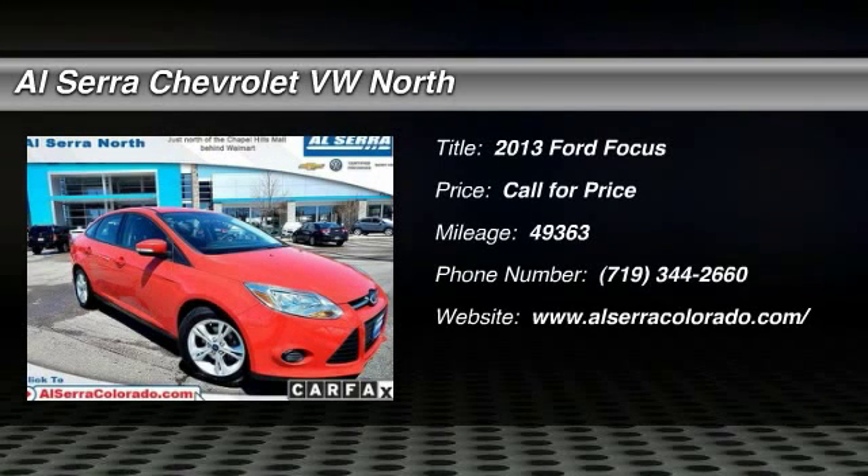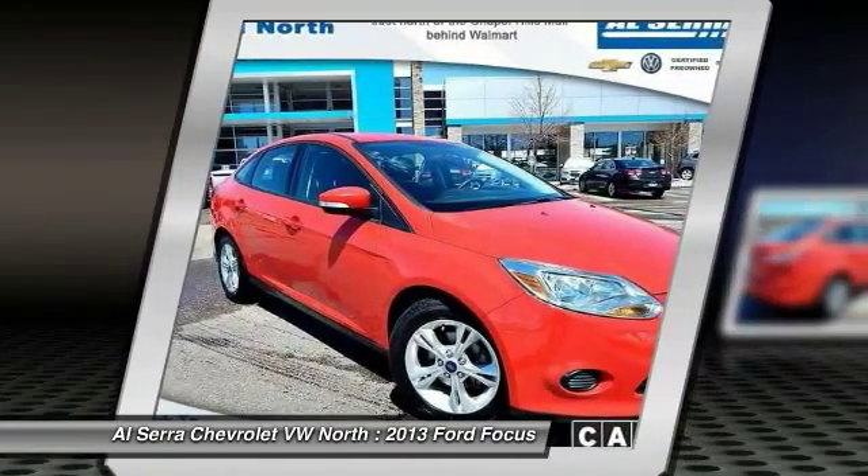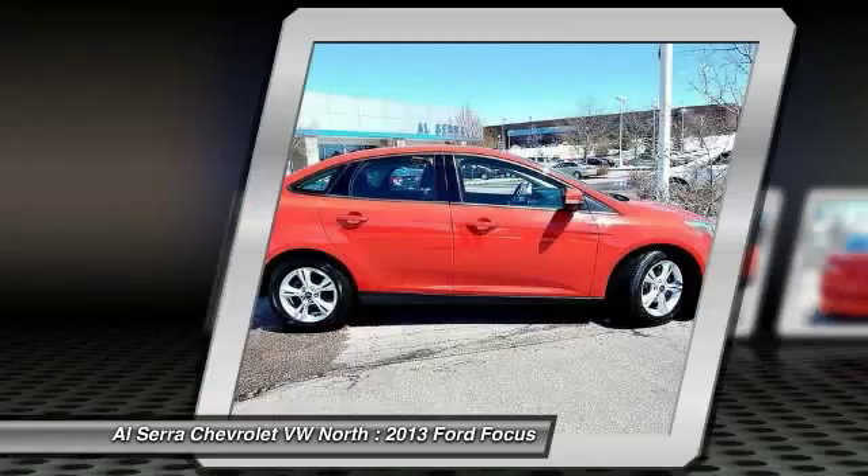The 2013 Ford Focus. Focus has more cool tech, more of what you're looking for. From any point of view, more than meets the eye.